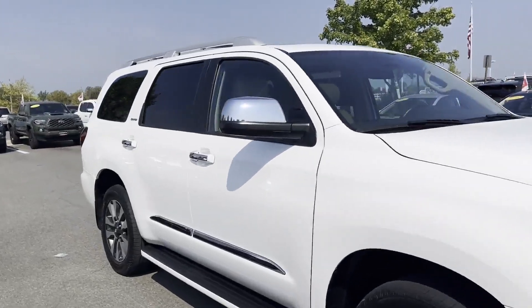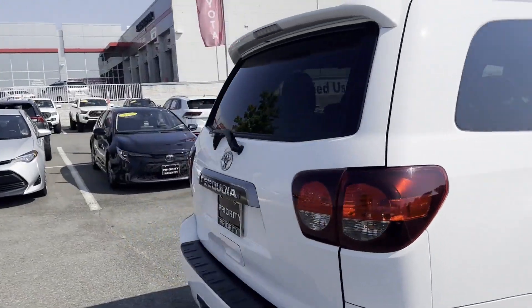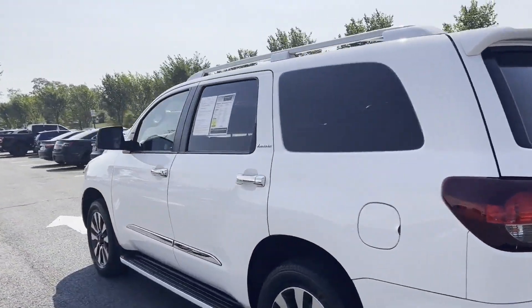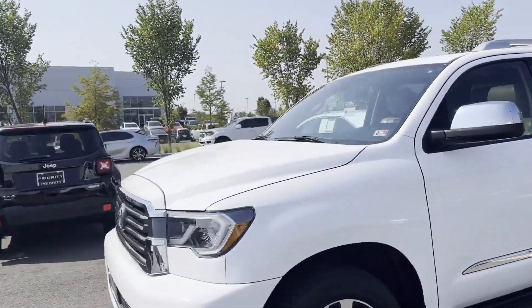2020 Toyota Sequoia with less than 73,000 miles on the odometer. This SUV offers space as well as power and performance. Find what you are looking for and more with these extra features.